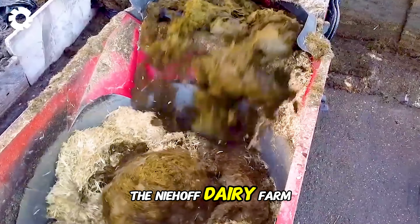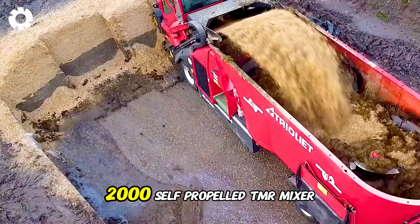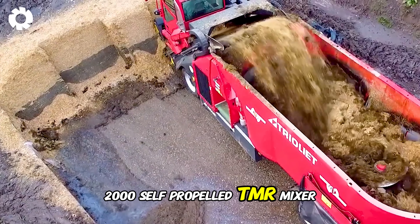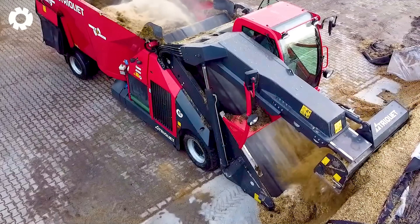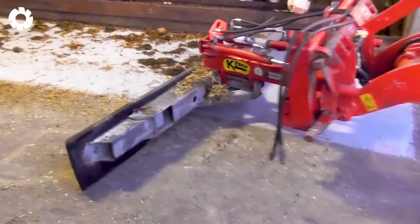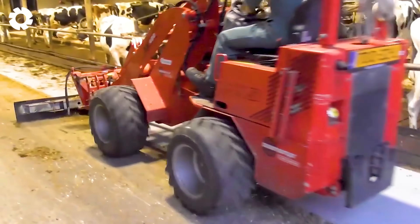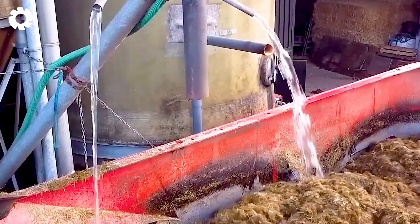At the Nijhoff dairy farm, the process of cutting, mixing, and feeding silage to the livestock is carried out using the Trioliet Triotrak 2-2000 self-propelled TMR mixer. The machine features a powerful engine with 200 horsepower, ensuring stable and efficient operation, saving both time and labor.